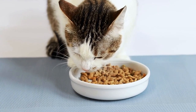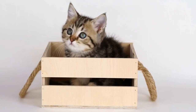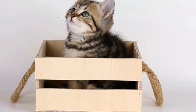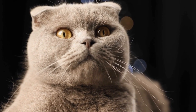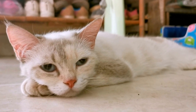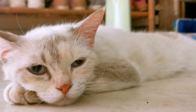Heat Distribution. Just like humans, cats have certain areas of their bodies where they lose heat more quickly, such as their paws, ears, and noses. By curling up on radiators, they can warm these areas efficiently and regulate their body temperature. Radiators also help cats conserve energy by reducing the need to produce body heat through shivering or other forms of muscle contraction.